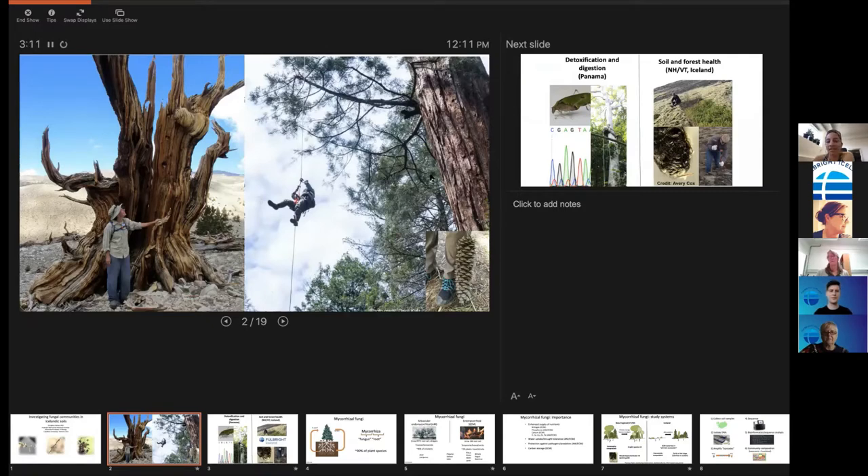It's really fun to study trees here. They are not this big — the joke here is that if you find yourself lost in an Icelandic forest, just stand up. I would like to dispel that notion, by the way. There are some perfectly delightful forests that you can get lost in. I've tried it and it works.